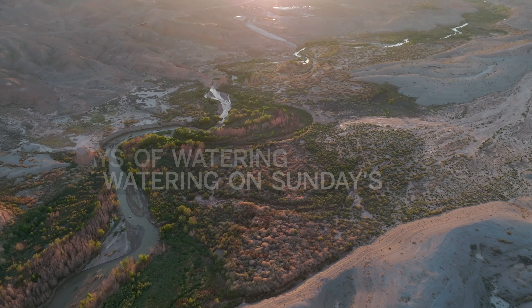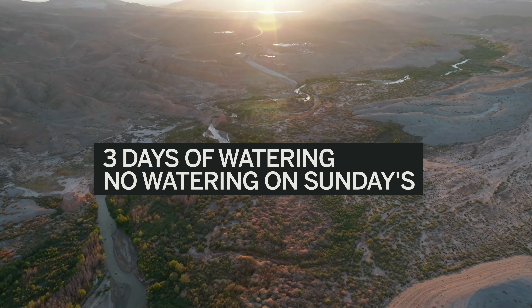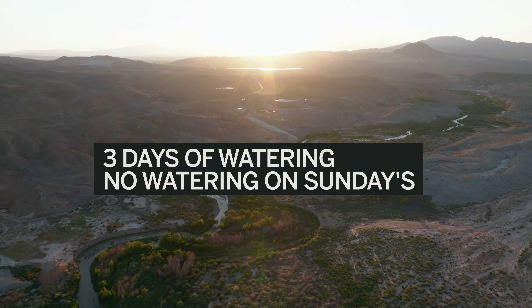Number one: irrigation systems. Did you know that in Las Vegas we have a set irrigation schedule for every season? Currently, irrigation systems are scheduled for three times a day of watering, and there is absolutely no watering on Sundays — no exceptions. The Las Vegas water district people are going around to different communities making sure that no water irrigation is turned on on Sundays. And if you do, you actually get a penalty and a warning.